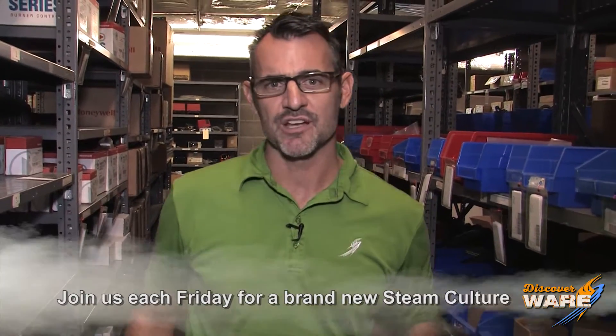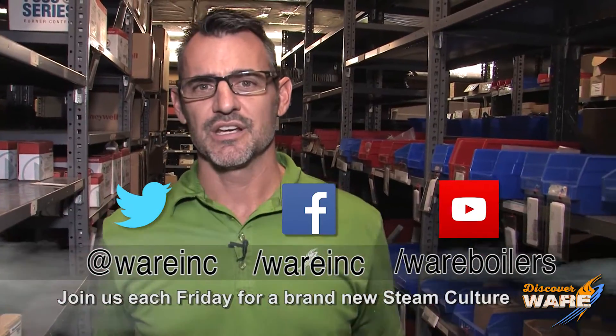There you go, Steam Culture fans — another first in antiseptic medicine here on Steam Culture. Come find me next week, and find us on social media because we're everywhere. See you next Friday.